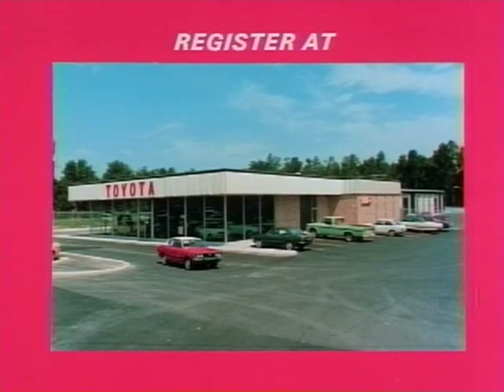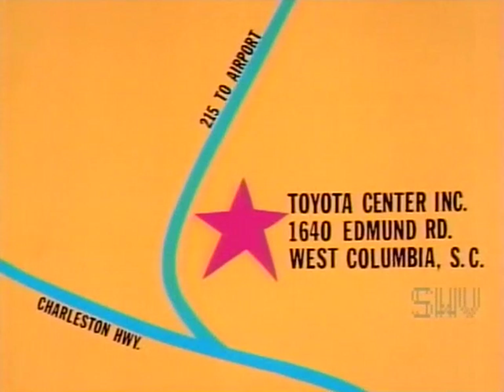At Toyota Center USA, there's no generation gap. Toyota bridges the generation gap with a four-door sedan standard equipped with full reclining bucket seats, tinted glass, rear windows, defroster, wheel disc, white walls, nylon carpet, and floor shift with console, just to name a few.